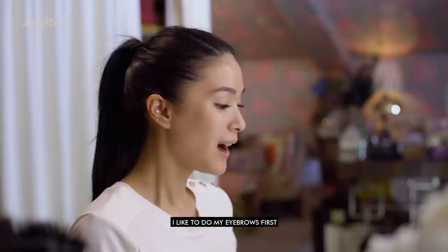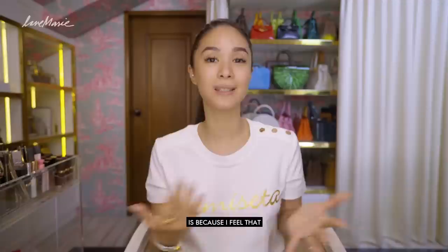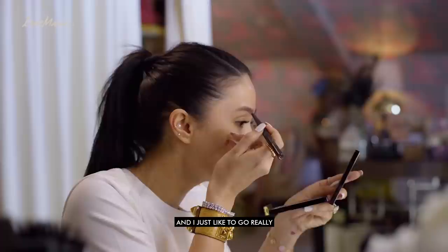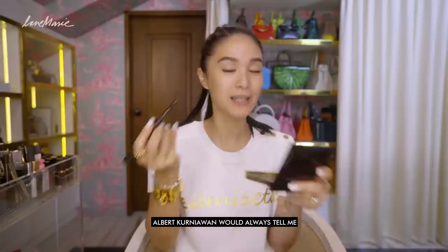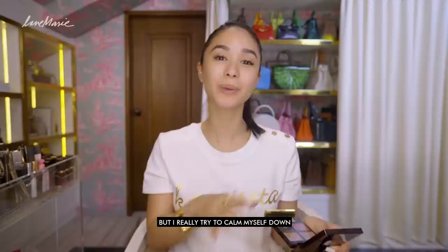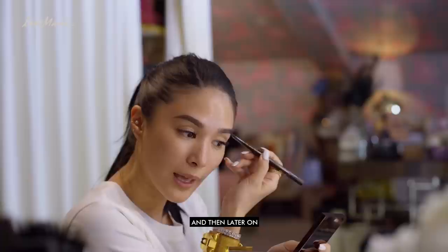I like to do my eyebrows first. The reason is that I feel I've already set my face — it's already more or less 'plakado na' in Tagalog. So I use a lot of eyebrow stuff but I'm going to start with this Tom Ford eyebrow pencil. I like it because it's really dark. Albert Cornell would always tell me to make my eyebrows a bit darker here. I think it's nice to have that ombre effect because it's more natural. I love it — it's always brilliant to get a brow pencil with a brush, it's very convenient.